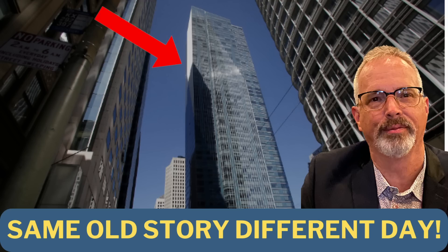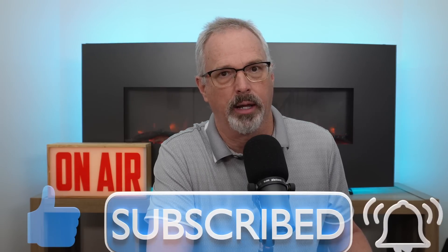An engineer named Ron Hamburger is the principal engineer involved with designing the remediation — the repair — for Millennium Tower to arrest its tilt and settlement. I've had a number of critiques about how that's gone, if you want to check those videos out.